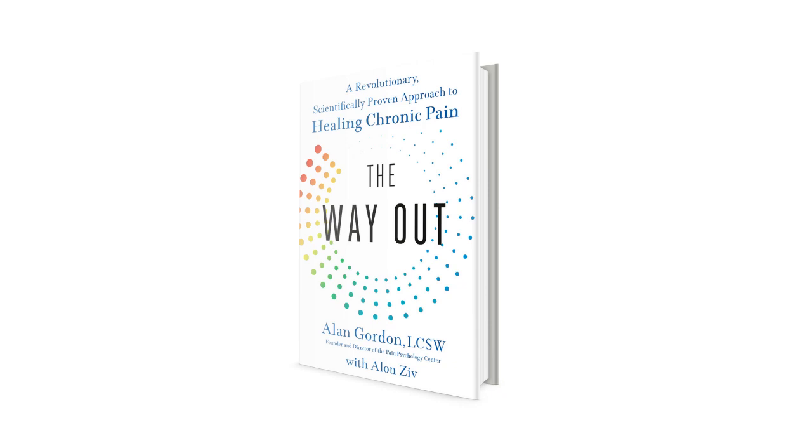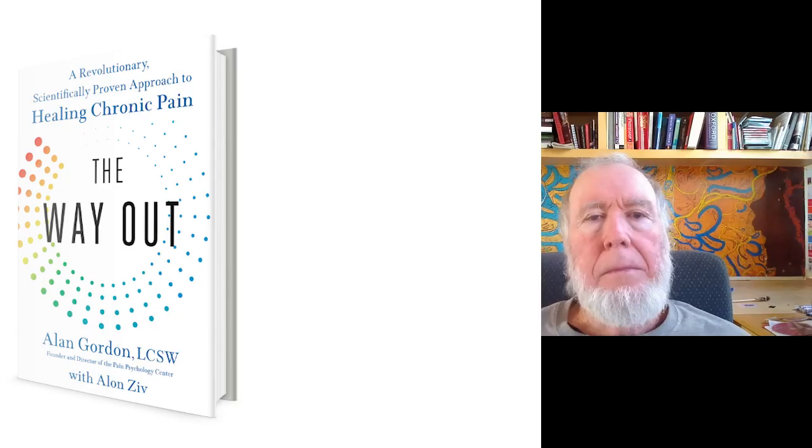My third tool is a book that has helped me and so many people who are in chronic pain. The book is called The Way Out and it's by Dr. Alan Gordon, who is a licensed social worker. What's so interesting about his theory — and it really helped me — is that acute pain, like when you break your leg, is there for a reason: your body doesn't want you walking on that leg.